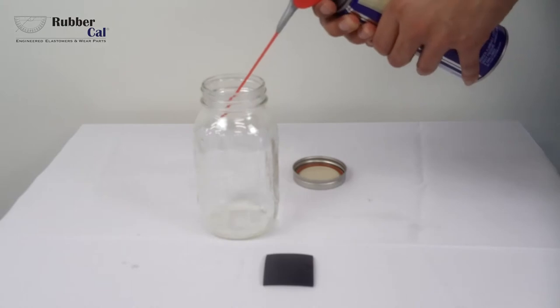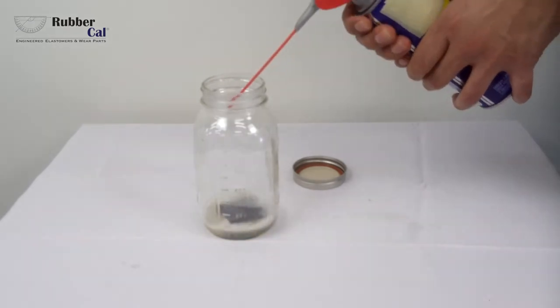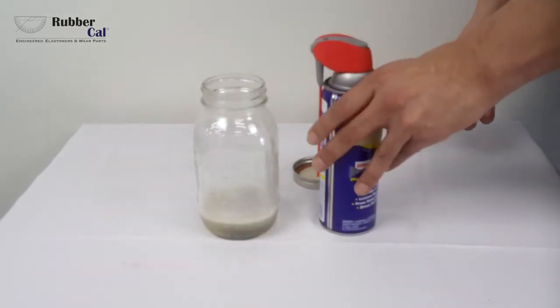The chemical we are using today is a petroleum-based product that also has propane and hydrocarbons blended into the mixture. Neoprene stands up well against petroleum-based solvents, but only has a moderate resistance against propane and hydrocarbons.